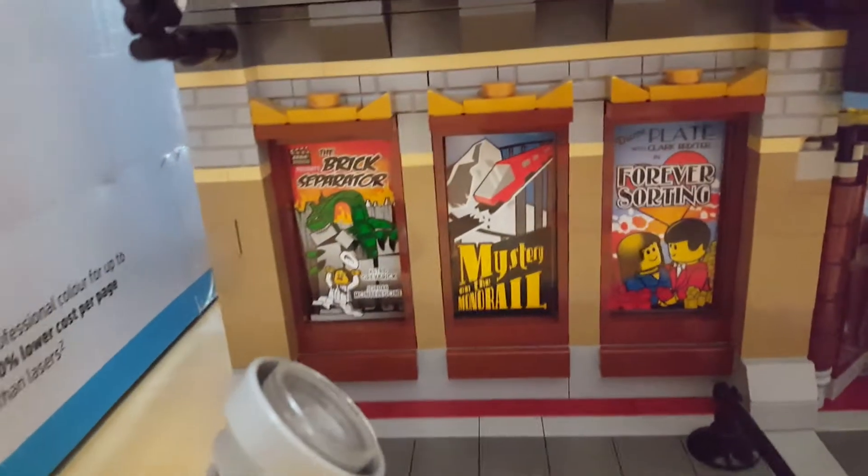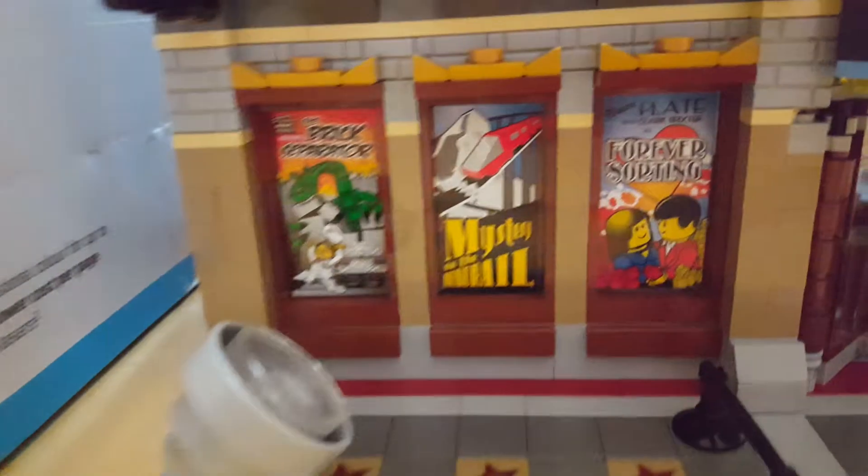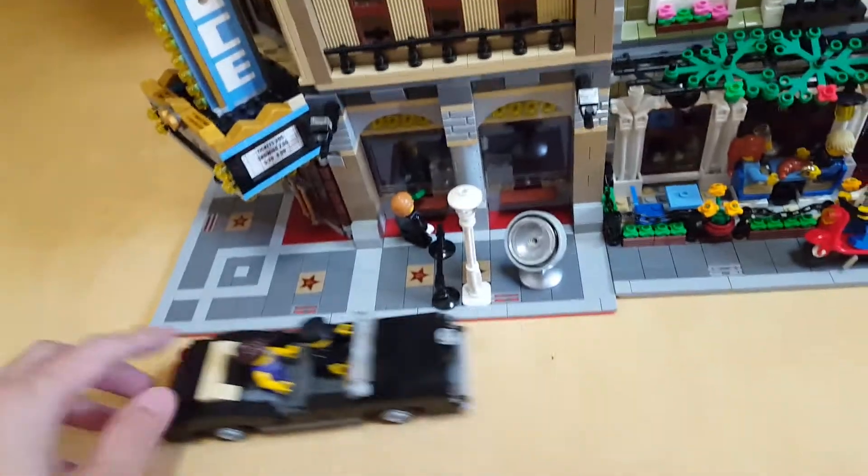First, let's have a look at the little details on the Palace Cinema building. Here are the movie posters on the brick wall, and a black convertible car with a little actress.